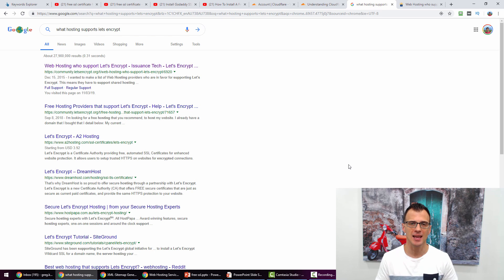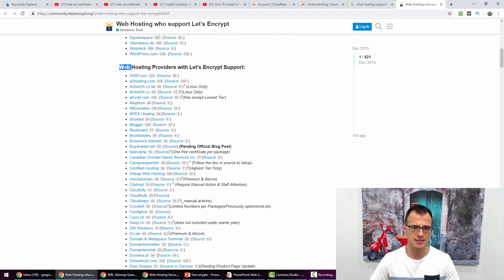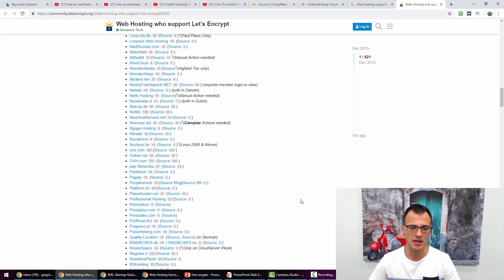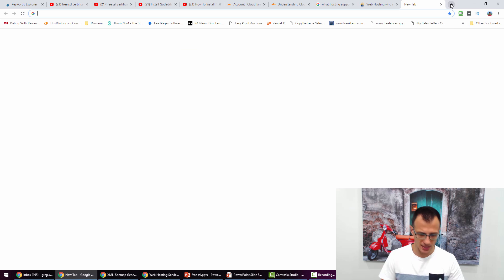Here are a couple of ways to check whether your hosting supports free SSL from Let's Encrypt. First, you can type into Google 'what hosting supports Let's Encrypt' and the first result will show you a list of hosting companies. I use SiteGround — I highly rate them as a hosting company and they are one of the supported companies on Let's Encrypt, along with many other well-known hosting companies.